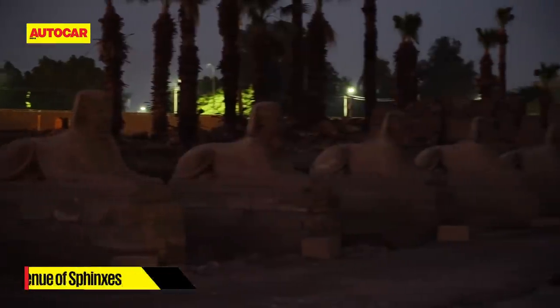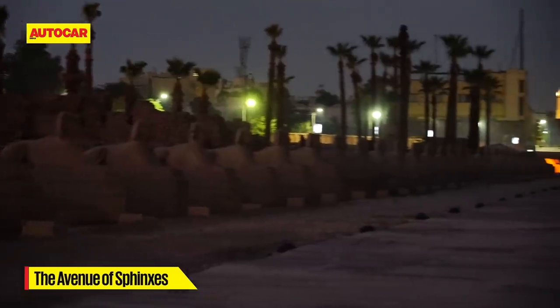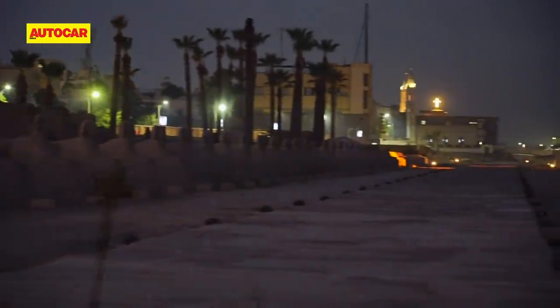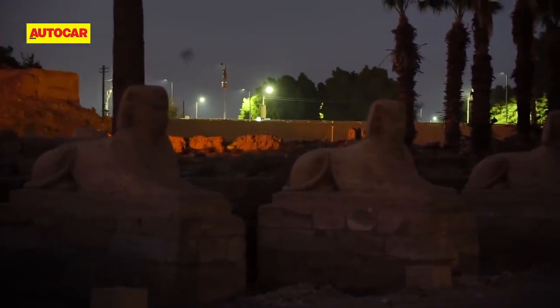Just outside the temple is the Avenue of Sphinxes — a three-kilometre road leading up to the Karnak Temple, lined with 1,350 sphinxes, or however many remain to this day. It's a sight we would revisit later on.